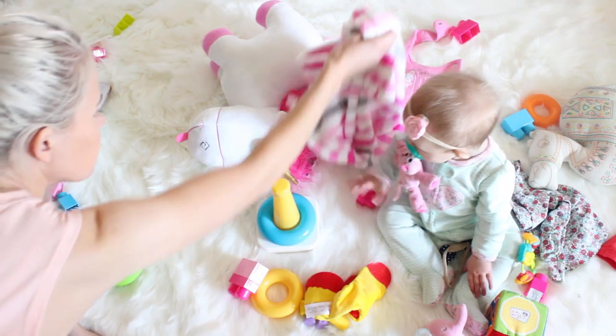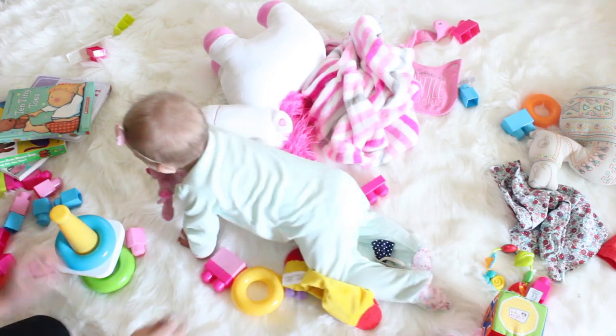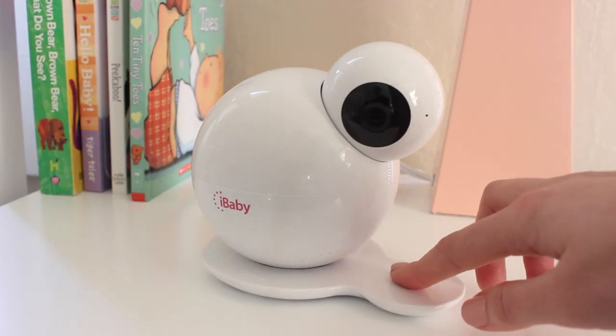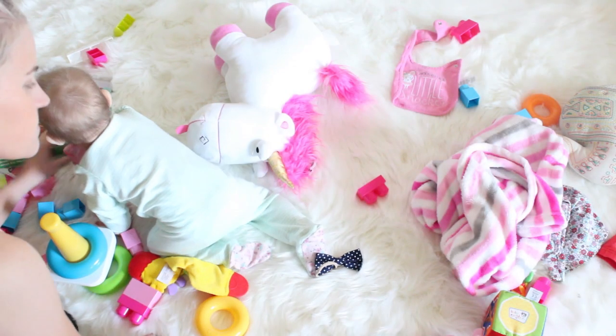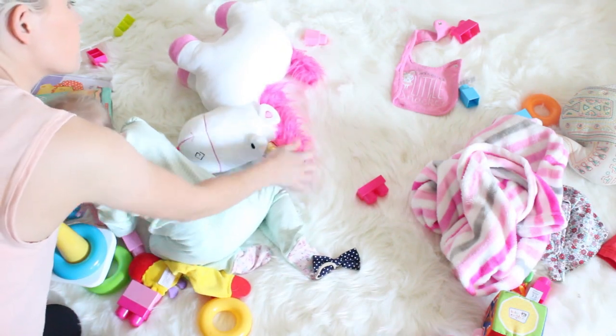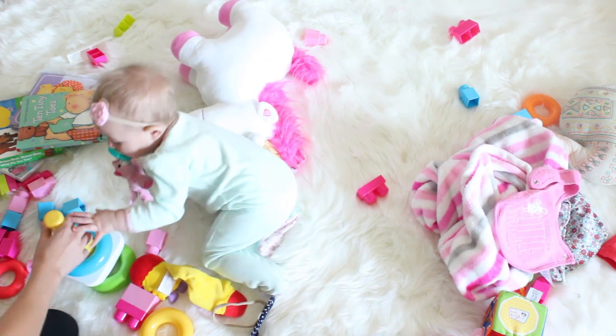The iBaby Care M7 is integrated with a brand new help button to help control the moonlight feature if you don't have your mobile device around. As an added bonus, pressing the help button can call the mobile device connected to the iBaby monitor — giving you a helping hand if your baby tends to hide your phone.